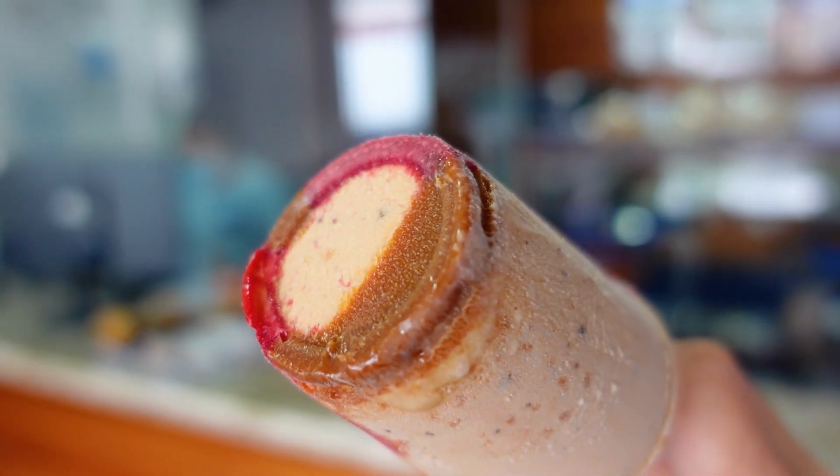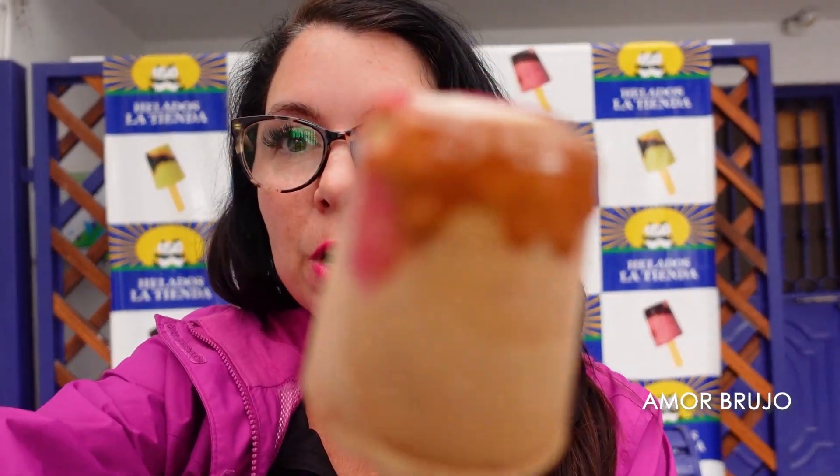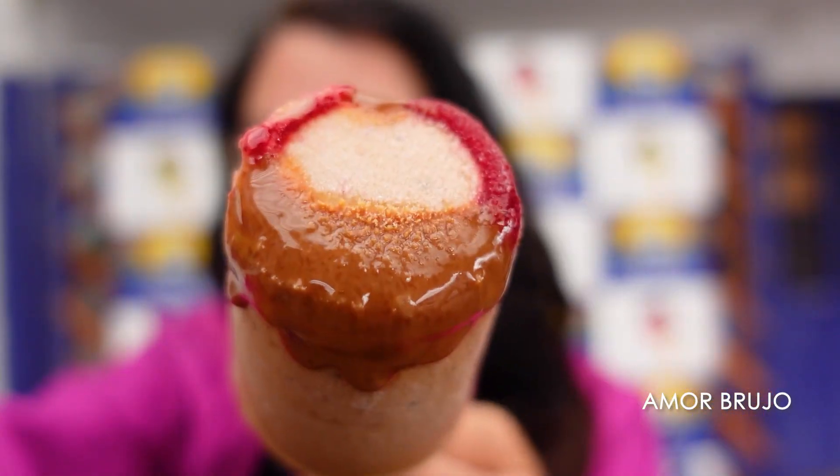Now we're in the El Paraizo neighborhood — you may know this because of El Paraizo park, which is super popular. In this neighborhood there are a lot of restaurants and cafes, but none of them are very remarkable except for this. We are at Helados La Tienda — this is the original location of this casero or homemade ice cream. If you're a cuencano in your 30s or 40s, this is a part of your childhood. They have dozens of flavors, but the most popular is called amor brujo. What's interesting is that no one knows what's in it — after all these years, no one knows.